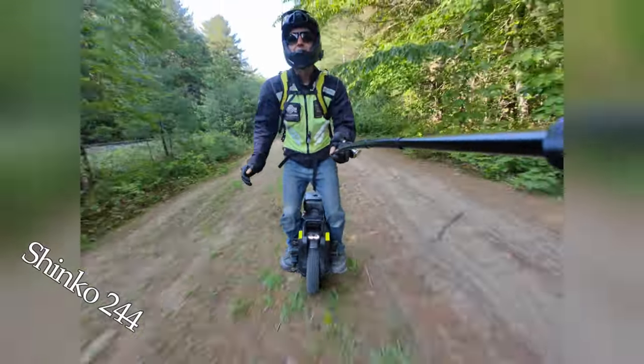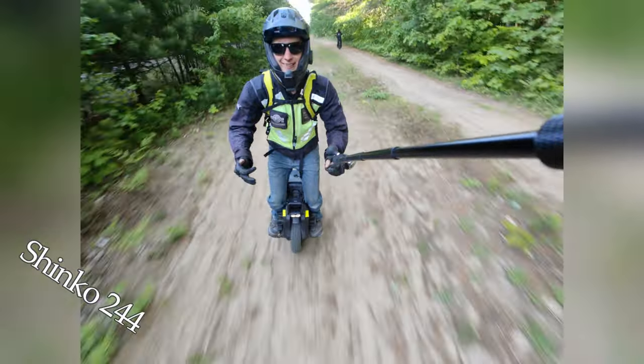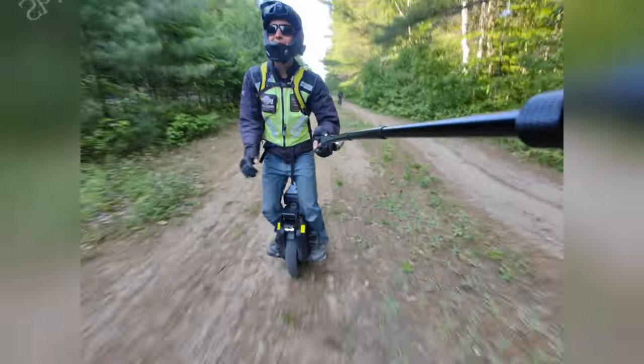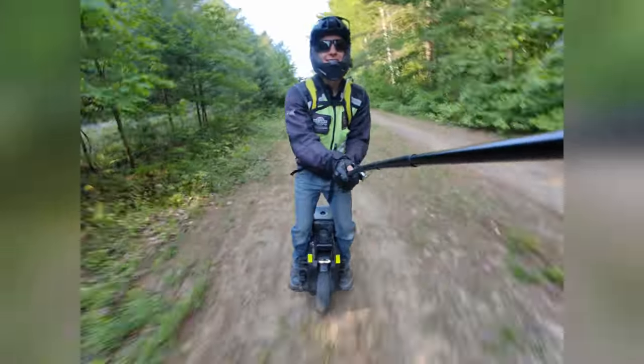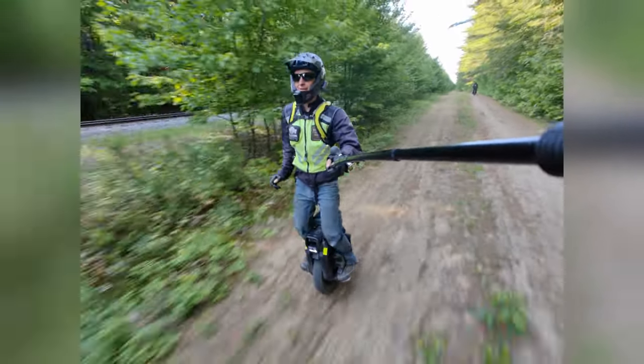If you plan to do more than 20% off-road, you should consider the Shinko. Otherwise, the Michelin Pilot can still do very well for medium off-road and gravel — no problem at all.